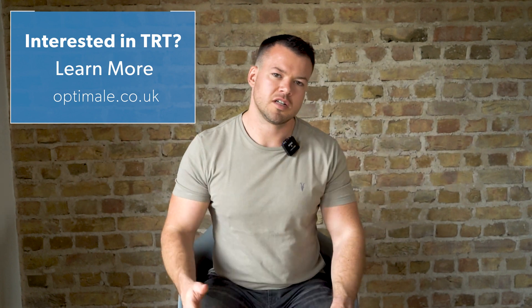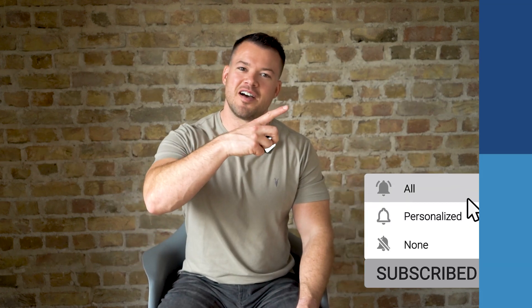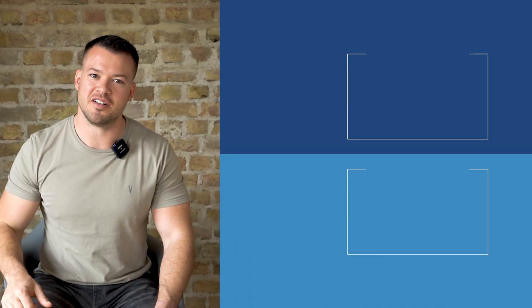That was a quick overview of TRT. If you've got any of the symptoms or think you might have low testosterone, click the link in the description, fill out the Adam questionnaire, and find out if you have low testosterone. You can also check out some of our other videos for more information on TRT.